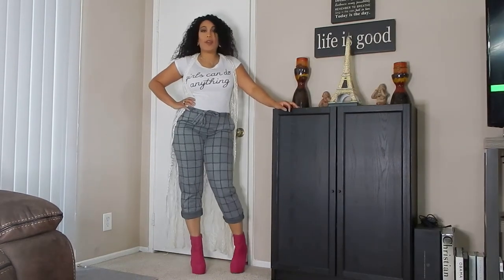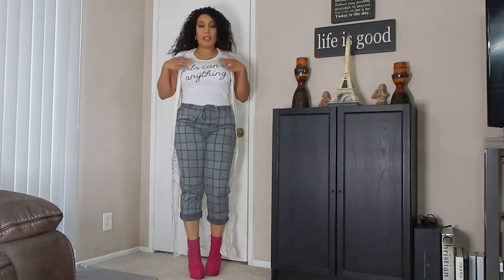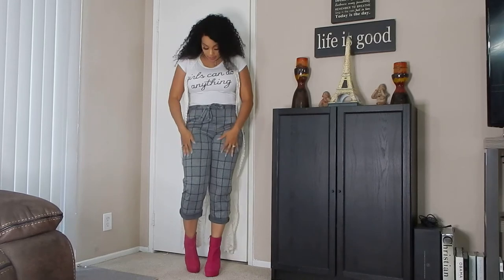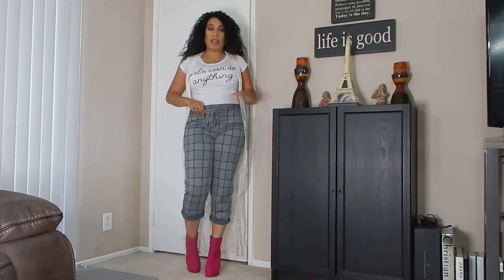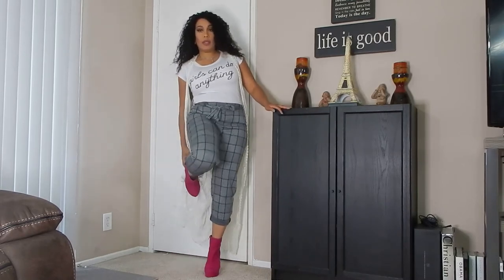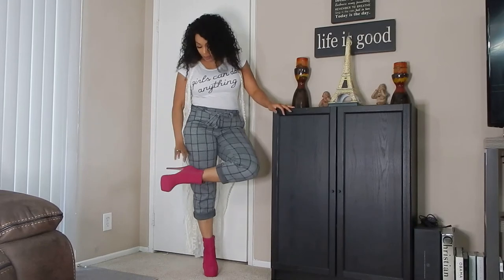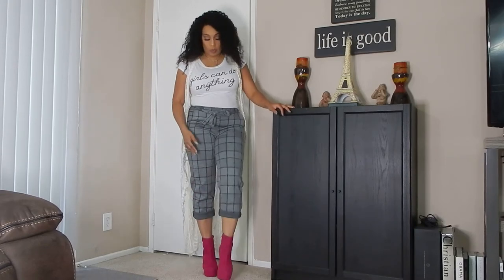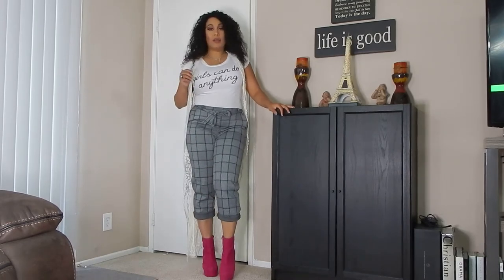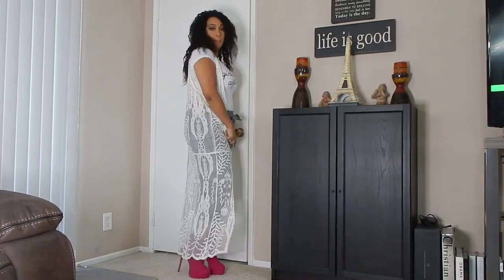We are back with the semi-business-casual look. I have a t-shirt that says 'Girls Can Do Anything' — which we can! I have some semi-businessy plaid black-and-white pants that I roll up just a little bit so you can see the boots — pink little boots I purchased probably downtown. And I have this cute fancy cardigan.